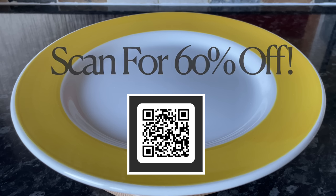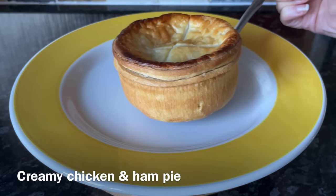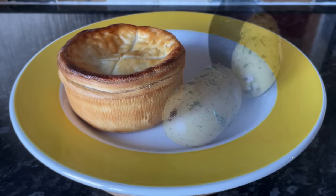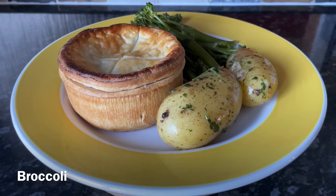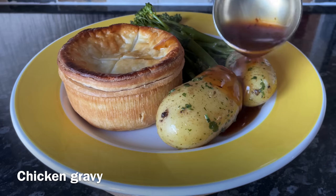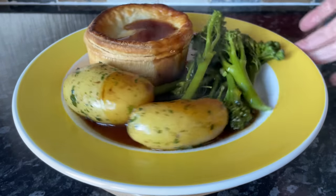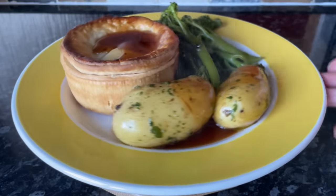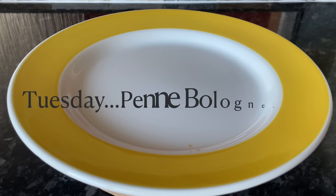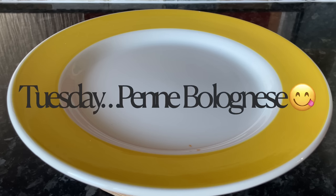You'll find all the information in the description box underneath the video. So on Monday we had these wee individual chicken and ham pies — just a sort of creamy chicken stew with peas, carrots, and garlic. I made some new potatoes with garlic butter and some plain broccoli on the side, with instant chicken gravy on top. It was lovely, even though the gravy didn't really match the creamy filling.